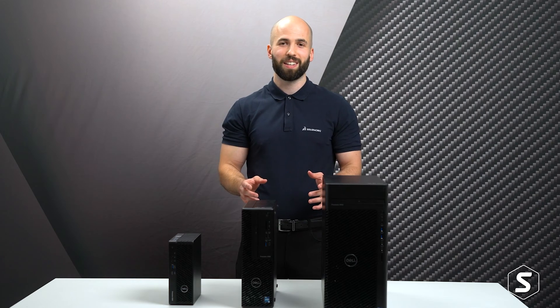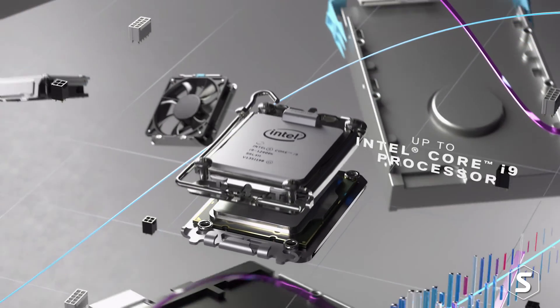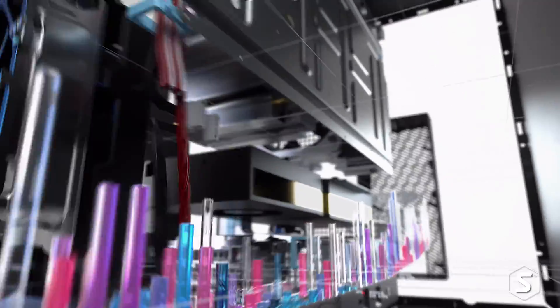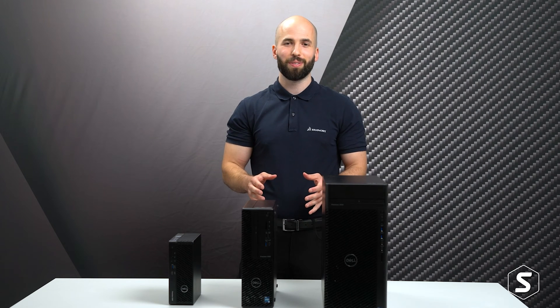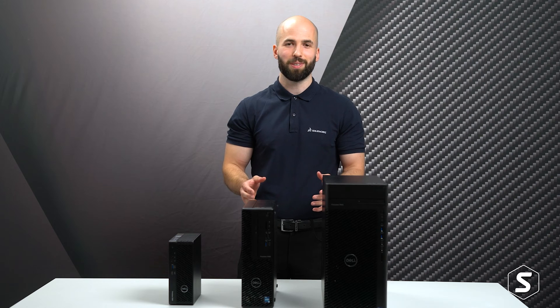Inside each of these machines there's the latest Intel 12th generation processors with up to 16 cores, plus Nvidia RTX graphics with dedicated cores for ray tracing and up to 48 gigabytes of memory. Alongside that there's the latest DDR5 system RAM and more fast SSD storage packed in than most users could ever hope to fill.